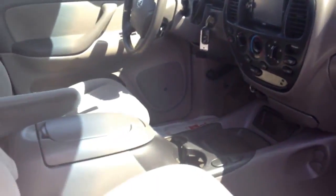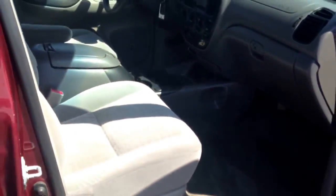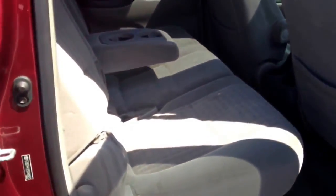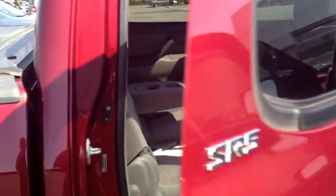On the inside, check this out — power moonroof. Don't find that in very many pickup trucks. It's got a custom aftermarket Kenwood sound system, power windows, power door locks, power steering, cruise control, JBL sound system. Seating for five. This is just a really great-looking truck.